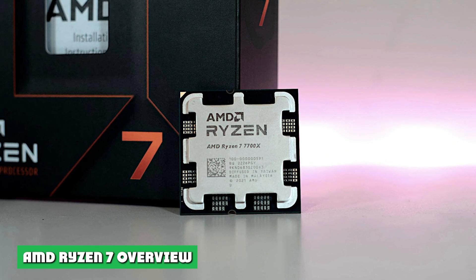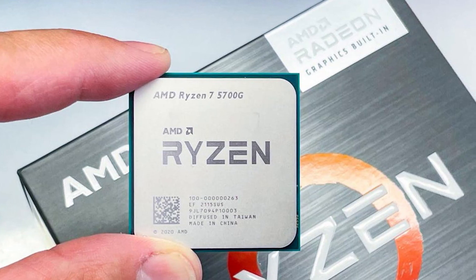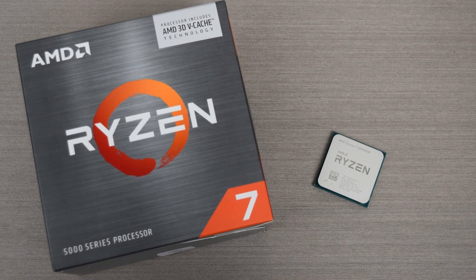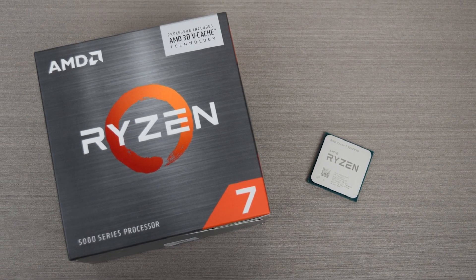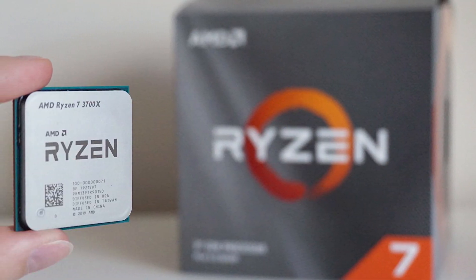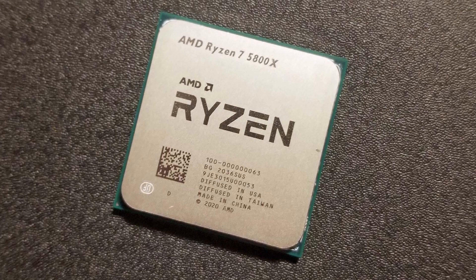AMD Ryzen 7 Overview: If you're looking for something with better multi-core performance than a mid-range CPU, the AMD Ryzen 7 5800X should be one of your main considerations. Released in the final quarter of 2020, based on Zen 3 architecture, and built on TSMC's 7nm process node, the AMD Ryzen 7 5800X is an 8-core, 16-thread CPU with a base clock of 3.8GHz and a boost clock of 4.7GHz. Providing you can find it in stock given the current chip shortages, it retails online for about $400.